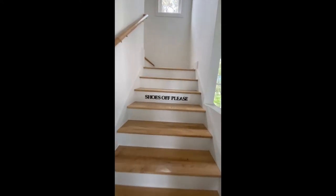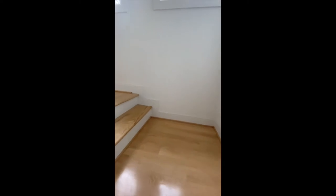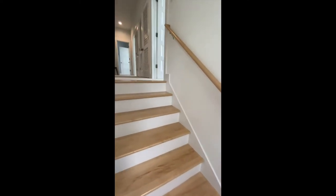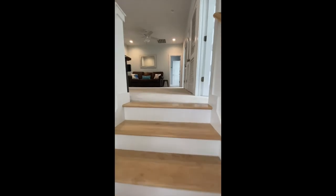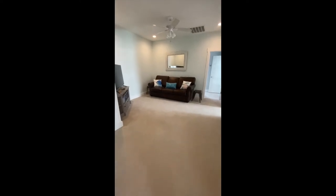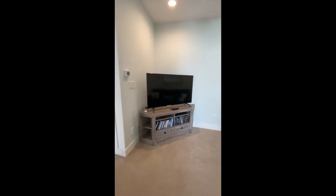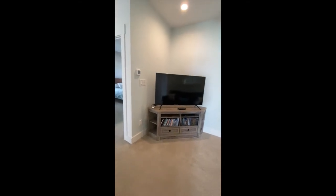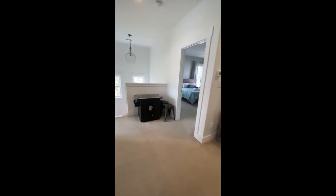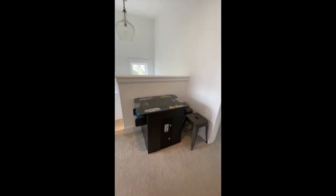On the second level, there is a large loft area that boasts a queen sofa bed, as well as a large TV with a DVD player to keep the kids busy for hours. This loft also includes a video game table with many different options for games to play.